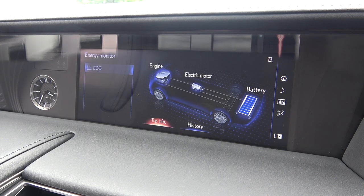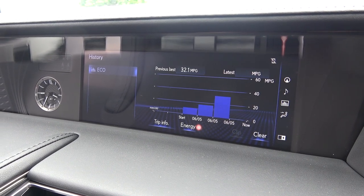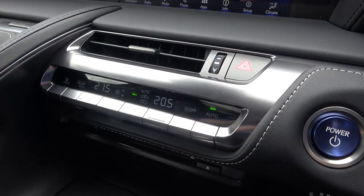Before moving to the central column, I'll show you the difference changing between driving modes makes to the display. There's eco, comfort, sport, and sport plus. These progressively alter the steering and powertrain responsiveness, providing a more sporty driving feel.